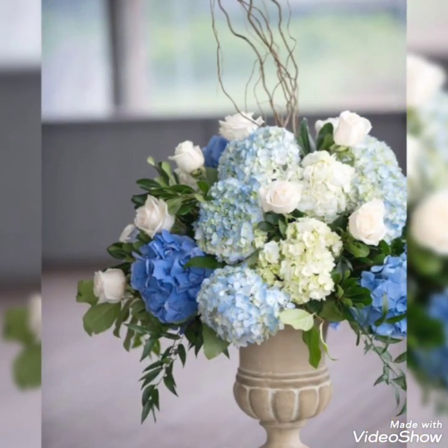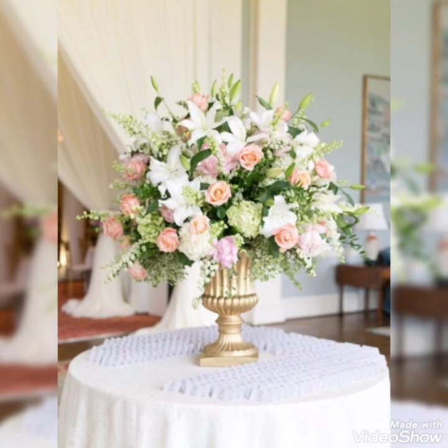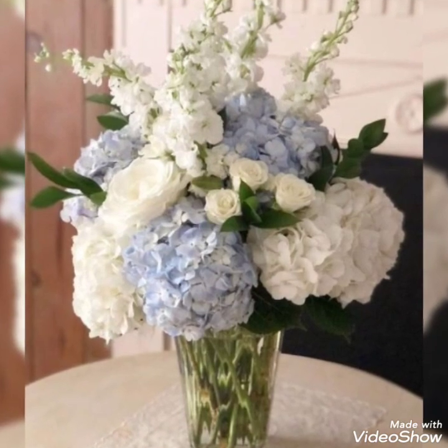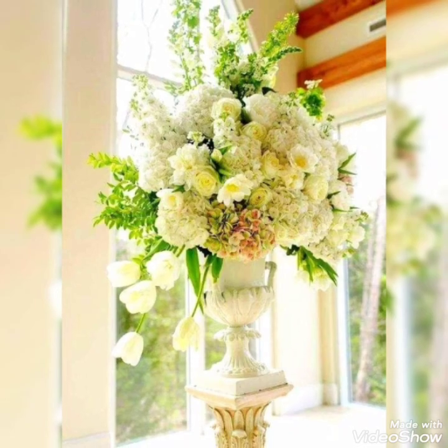These are the most beautiful and unique arrangement ideas you have ever seen. Most of the flowers used in these arrangements are roses, lilies, jacaranda, and more.